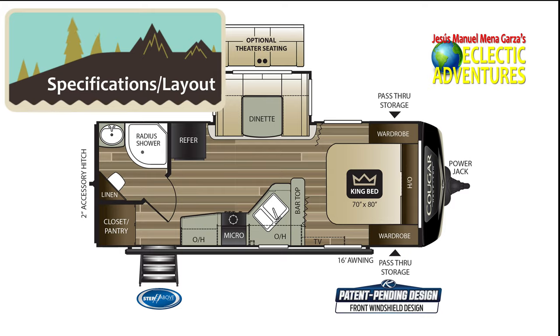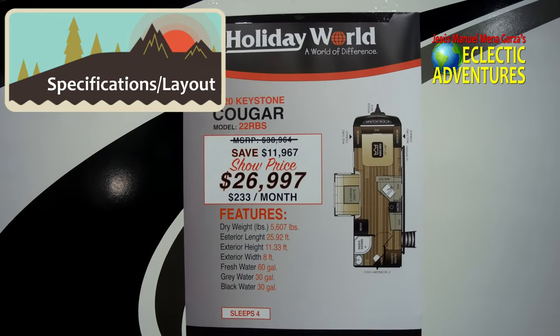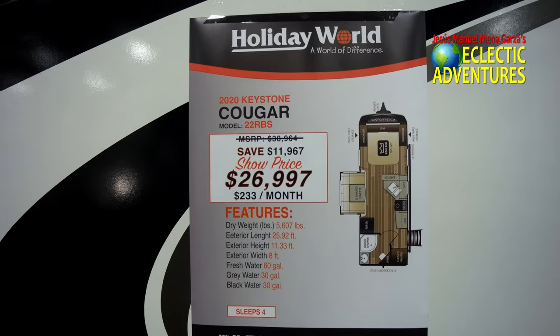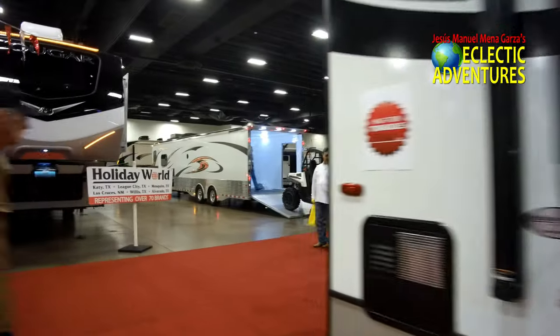Here's the layout. It has a king bed — everybody appreciates a nice size bed. The dry weight of this unit is 5,607 pounds. The fresh water capacity is 60 gallons, and the gray and black tanks are each 30 gallons.